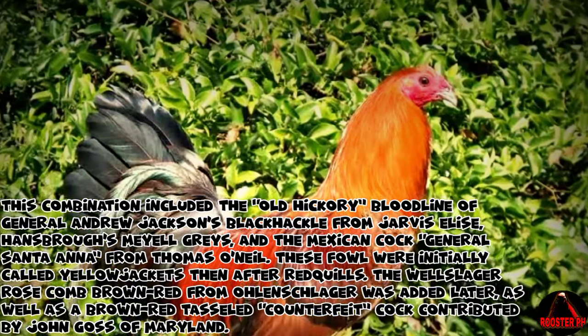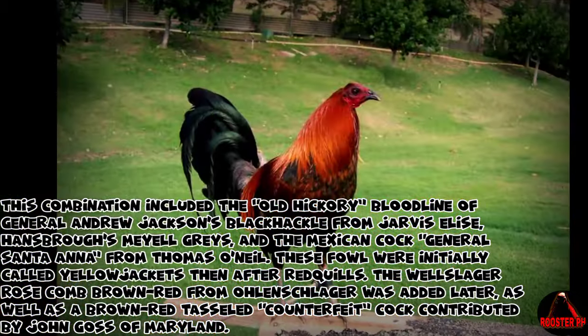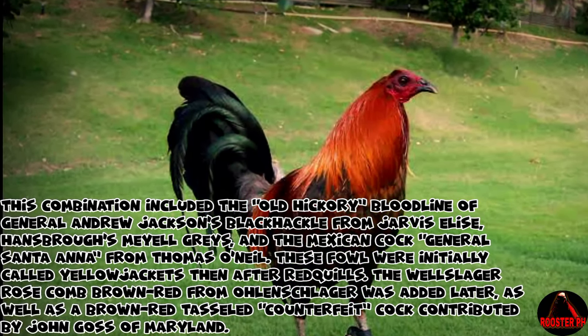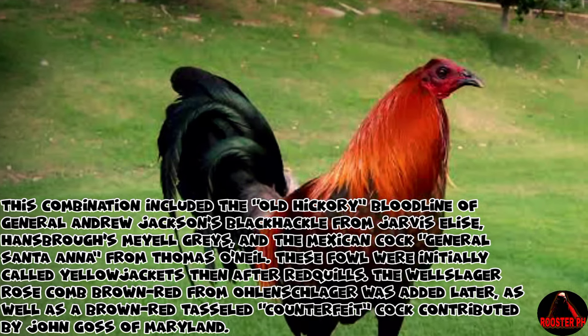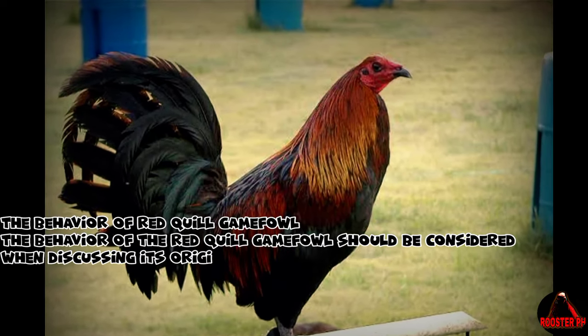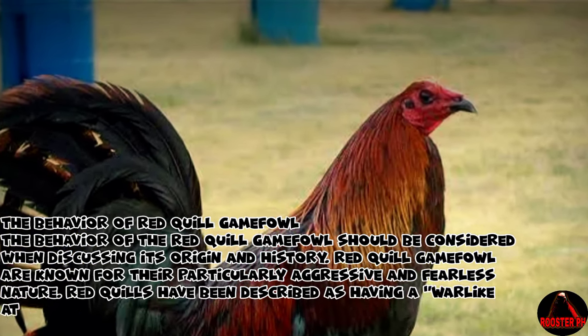These fowl were initially called yellowjackets, then after, redquills. The Welleslager rose-comb brown-red from Olenschlager was added later, as well as a brown-red-tasseled cock contributed by John Goss of Maryland. The behavior of the Red Quill Gamefowl should be considered when discussing its origin and history.